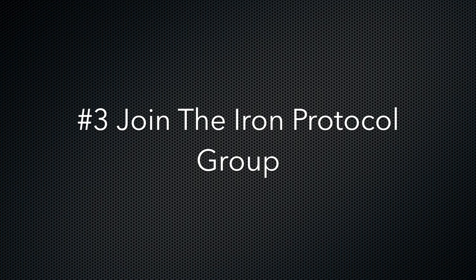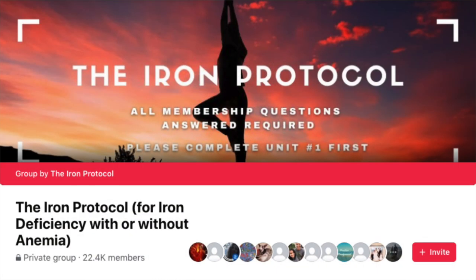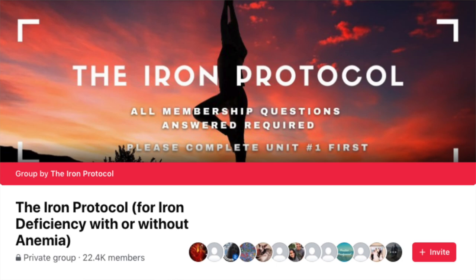Number three: join the Iron Protocol Facebook group. I have learned a lot trying to help my wife and others raise their ferritin levels so they can feel their best, and I learned a lot of it from this group. The founder, Caitlin, has done a ton of research to provide the best information and an effective protocol to follow. She's gone through her own journey with iron deficiency and has helped thousands with what she has learned. She's not a doctor, but a lot of doctors start to use this protocol once they find it. She has done her homework. You'll also find a very supportive group of people going through the exact same struggles if you're iron deficient.